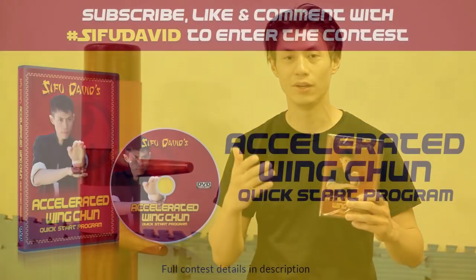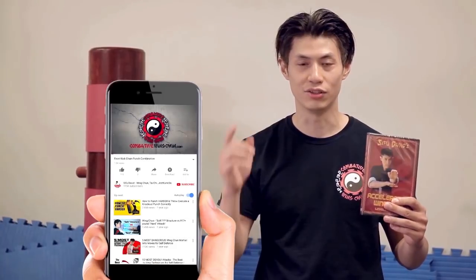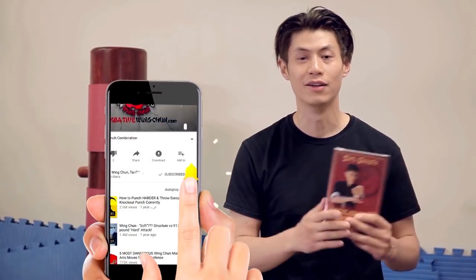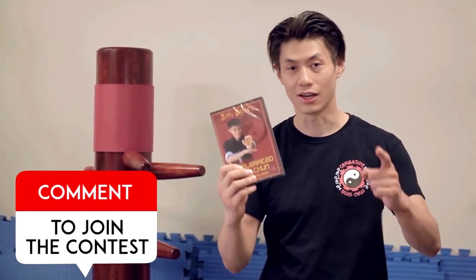We are giving away these free DVDs — the Accelerated Wing Chun System Quick Start DVD, normally retailing for $129. At the end of the contest, all you need to do is subscribe, click the notification bell, and like and comment on this video, and you'll enter automatically into the draw. Every week we're going to give away a free video. Good luck.